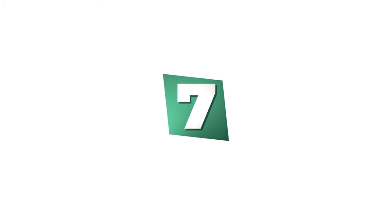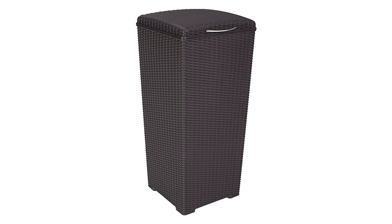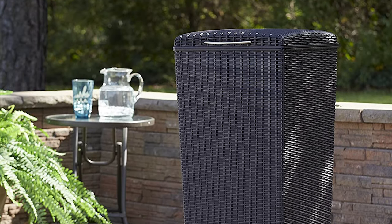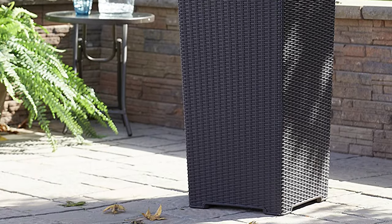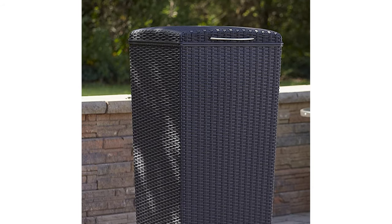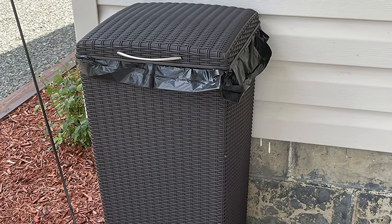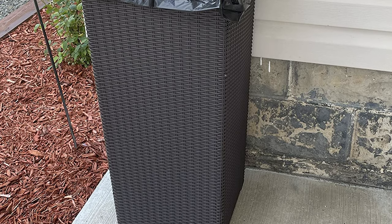Number 7: Keter Large Outdoor Trash Can. This large outdoor trash can is the perfect solution for your household. Made from Rattan with a sleek metal handle and hinged lid, it has an extra large opening for lifting out full trash bags, making it easy to keep your outdoor area clean. The sleek metal handle and hinged lid make it easy to use. It has a removable plastic liner that makes it quick and easy to clean up after you've disposed of your trash.